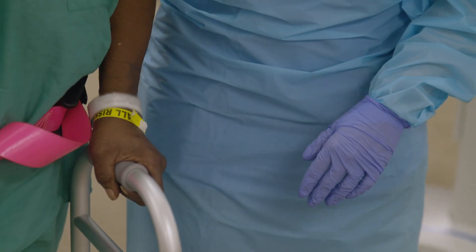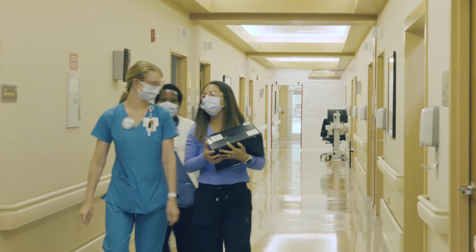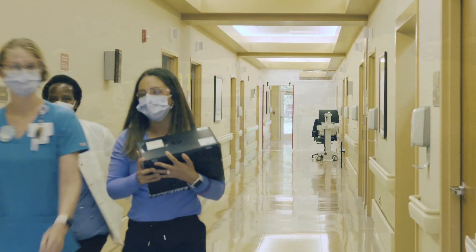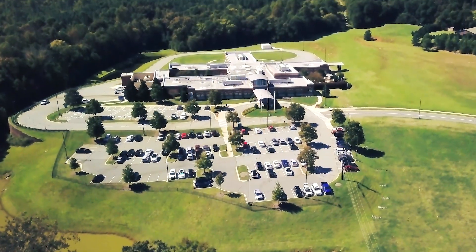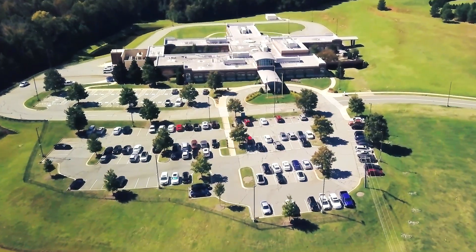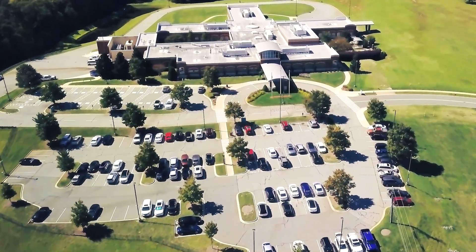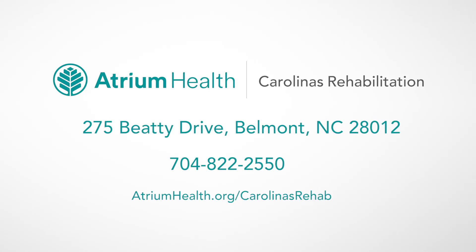At Atrium Health we stand by our mission to improve health, elevate hope, and advance healing for all. Our vision is to be your first and best choice for care. If you have any questions please let us know. We look forward to meeting you and your family and helping you recover at Carolina's Rehabilitation Mount Holly.